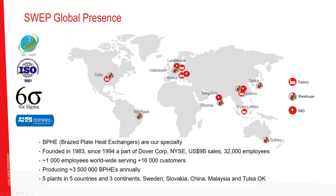We make about three and a half million heat exchangers per year out of our five factories: two in Europe, one in China, one in Kuala Lumpur, and one in Tulsa, Oklahoma. Since we are focusing on the US today, the Tulsa production site is covering most of the needs of our North American customers, and we want to be very close to the market here.